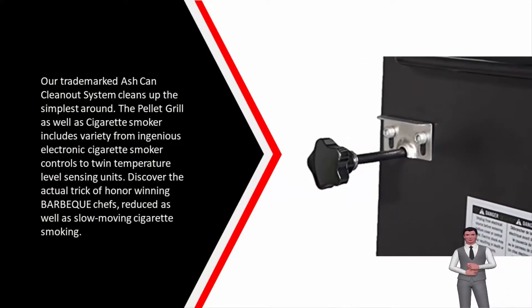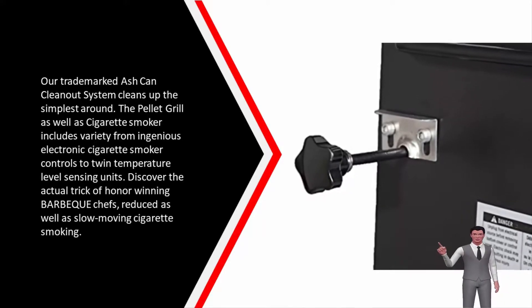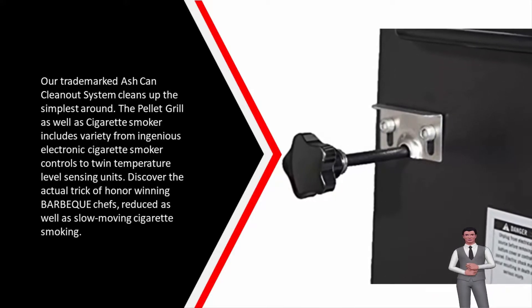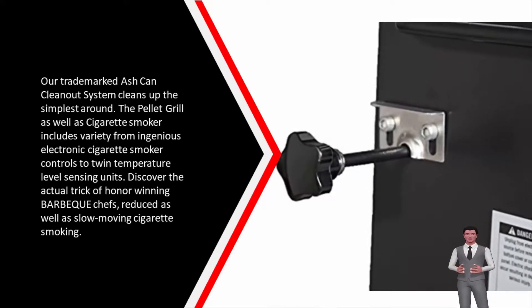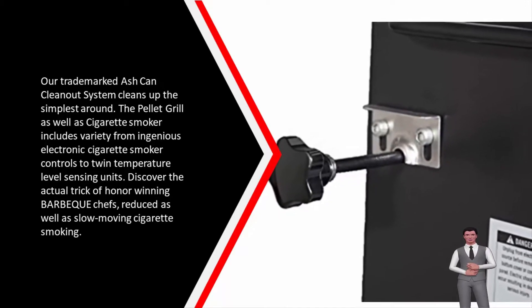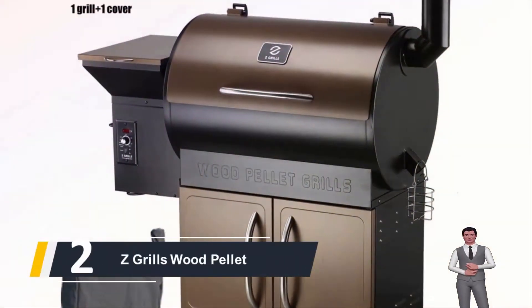Our trademark ash cleanout system is the simplest around. The pellet grill and smoker includes a range of features, from innovative digital smoker controls to dual temperature sensors. Discover the real secret of award-winning barbecue with low and slow smoking.